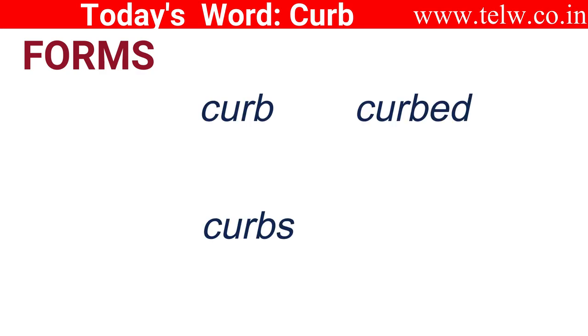This word has several forms that are used for stating different aspects: curb, curbed, curbs, curbing.